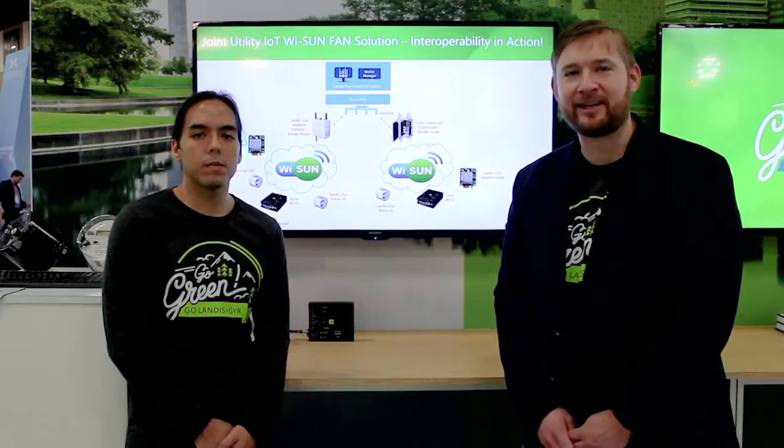Hello, my name is Jonathan Staub. I'm the Director of Product Management at Landis & Gyr. I'm joining you from DistribuTECH 2020, and we're showing interoperability in action.